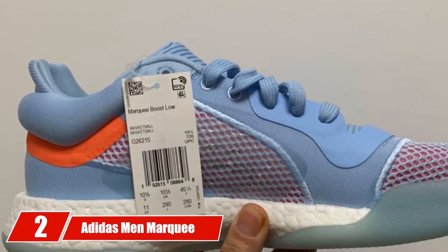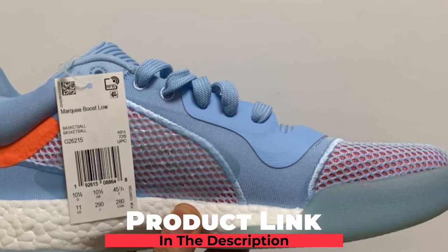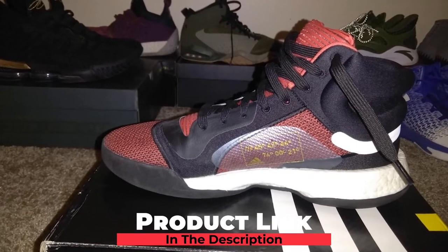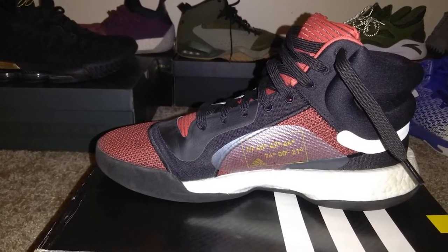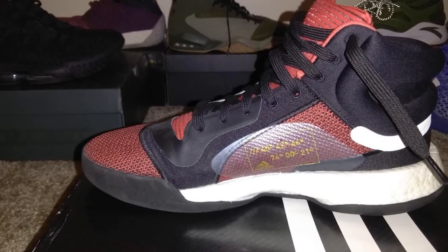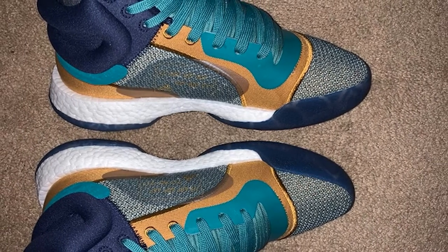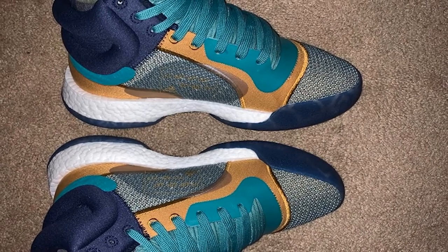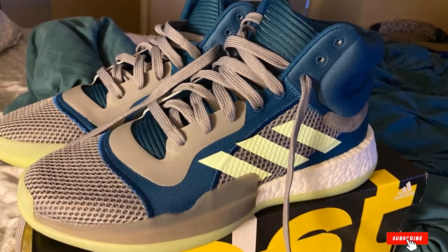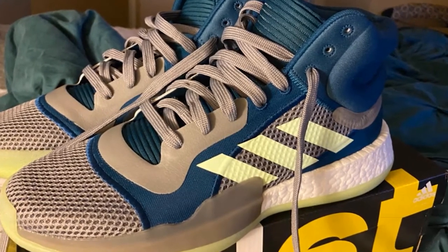Moving on to number 2, we have the Adidas Men's Marquee Boost Low Basketball Shoe. This shoe has impressive cushioning and comes with extra midsole cushioning, plus better support on the heel. The Adidas shoes have a retro look that makes them comfortable, and these Men's Marquee Shoes have excellent traction. If you need a shoe that can reduce the impacts on the feet, then the Boost Low is the best buy. You will have a unique style and a different look, and the shoes will prevent injuries for the player.